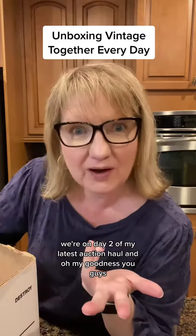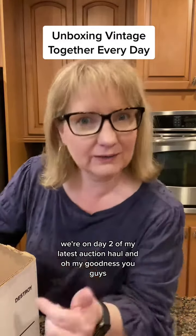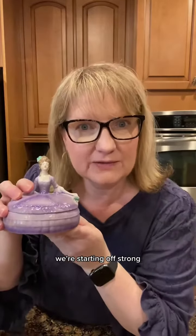If you love vintage, you're gonna want to see this one. We're on day two of my latest auction haul and oh my goodness you guys! We're starting out strong.